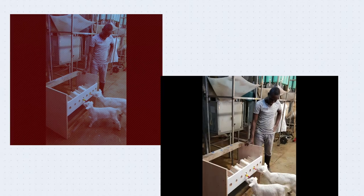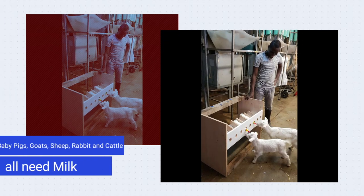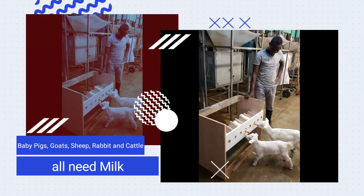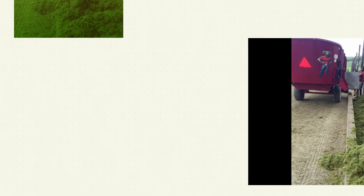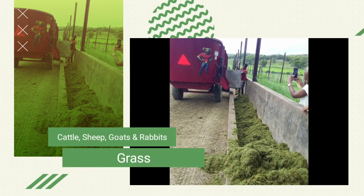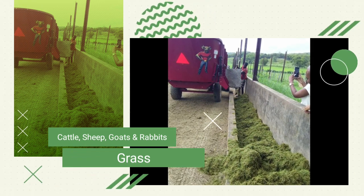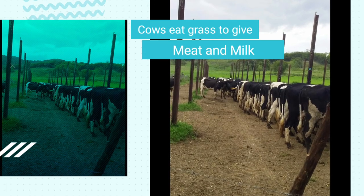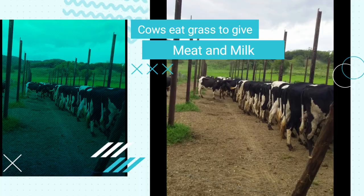Each stage of animal development requires some adjustment to the diet. For example, baby pigs, goats, sheep, rabbits, and cattle all need milk. As ruminants get older, they require grass to maintain their body. So our cattle, sheep, and goats require a grass-based diet. They use these grasses to convert into meat or milk.